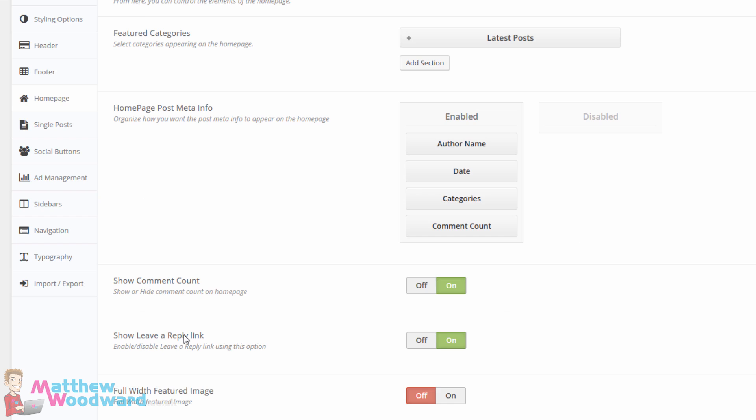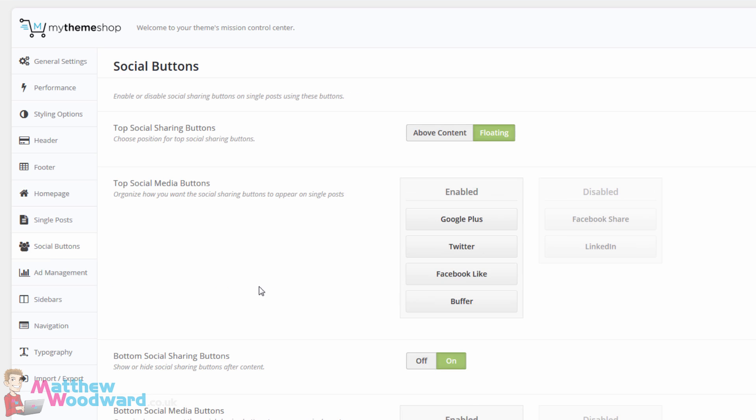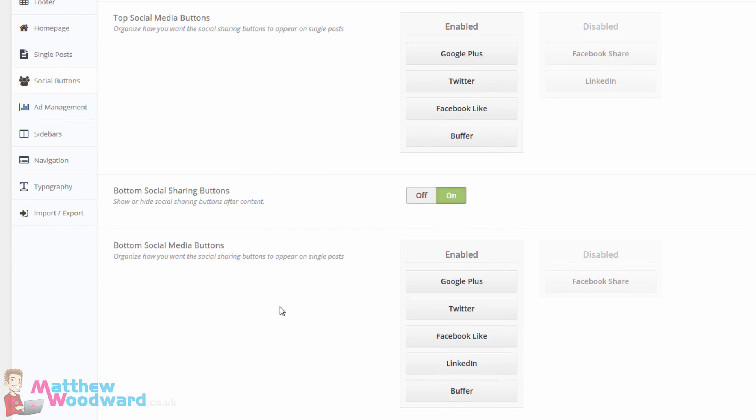Or you can go in and change similar options for single posts — all the different information you can choose to display. Whether to have breadcrumbs or not. Whether you display the author box above the related posts or the related posts first, or the author box before the post content. It's all easy to change. You can decide exactly which social buttons are displayed, whether they're at the top, the bottom, or whether it's a floating social share bar that follows you down.